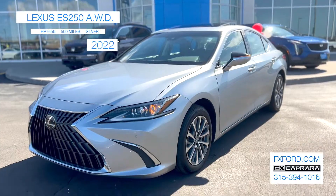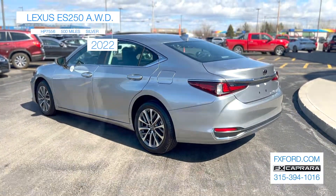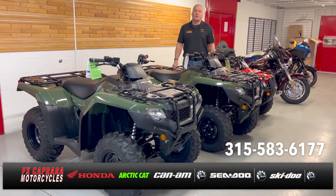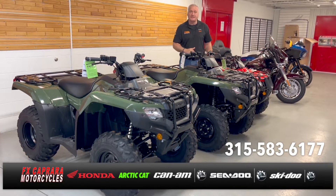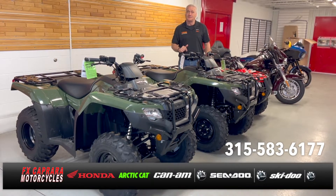To recap: beautiful 2022 Lexus ES350 all-wheel drive with just 500 miles for $46,988, or a low payment of just $639 a month. Rob at FX Capra Motorcycles — looking for a Honda four-wheeler, two-wheel drive, four-wheel drive, or maybe something smaller for the kids? Stop by and see us — we have a few models in stock.